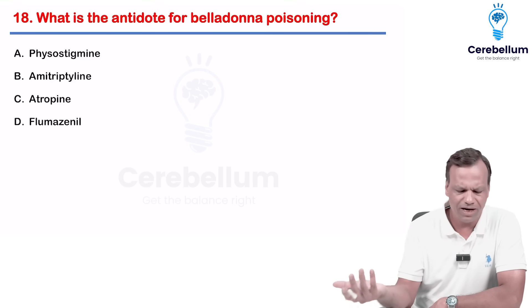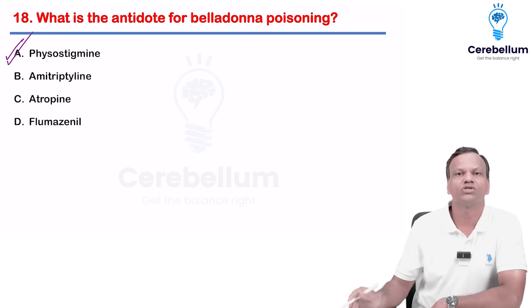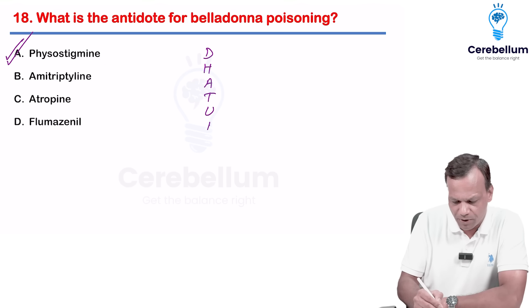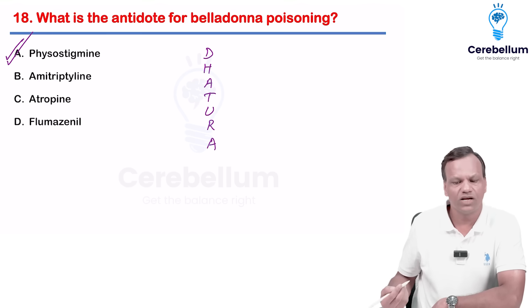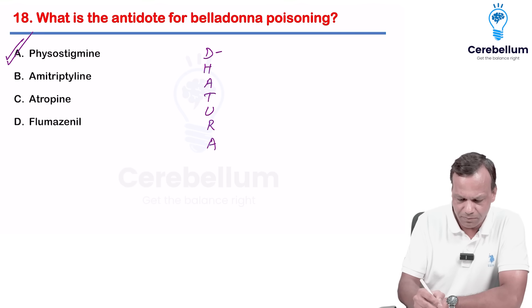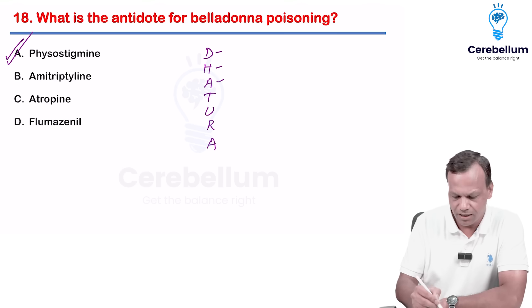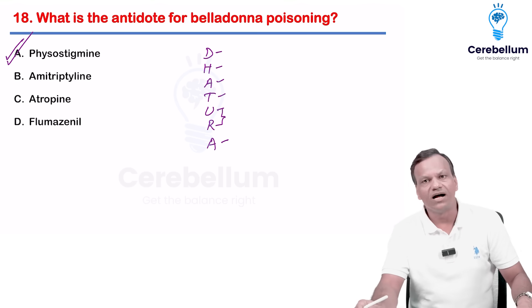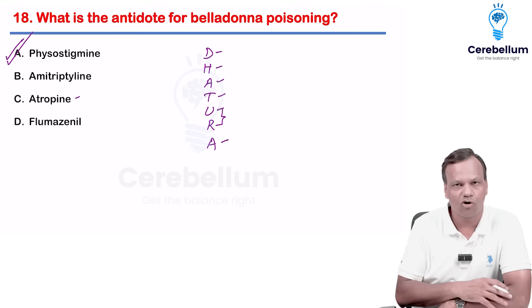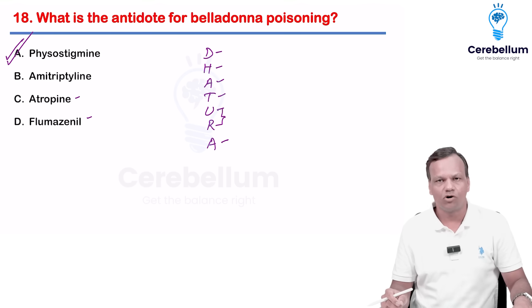Antidote for belladonna: the antidote is physostigmine. Belladonna poisoning, also known as datura poisoning or anticholinergic poisoning — features include dryness, dilated pupils, delirium, hyperthermia, agitation, tachycardia, urinary retention, and accommodation loss causing blurred vision. Atropine is the antidote for cholinergic poisoning like organophosphate poisoning. Flumazenil is for benzodiazepine poisoning. Physostigmine is for belladonna poisoning.